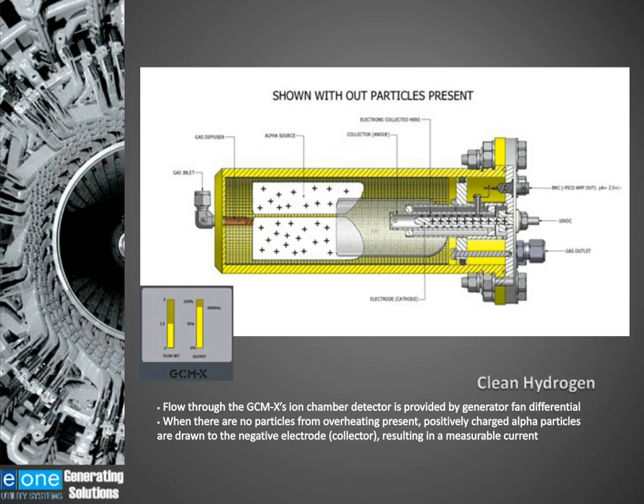We take that current, amplify it, and set the output to 80%. Looking at the bar graphs on the left-hand side: the first bar graph is flow — you have to have correct hydrogen flow for the ion chamber to work. The second bar graph is the output of the ion chamber, which we set at 80%. We also set a warning level at 70%, and it begins to verify an alarm at 50%. In order for the ion chamber to work, you have to have proper hydrogen flow, the ion chamber has to be operating properly, and the electronics have to be operating properly. Establishing the 80% is an indication that everything is working correctly.